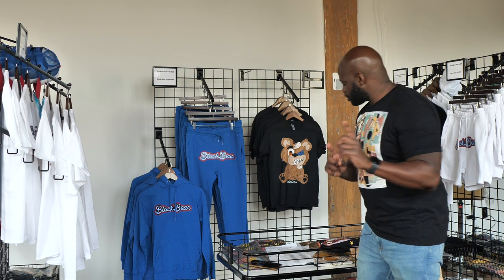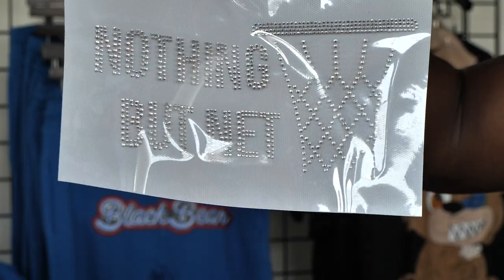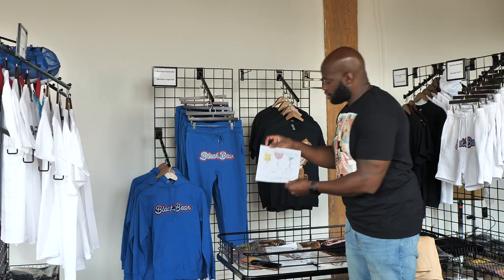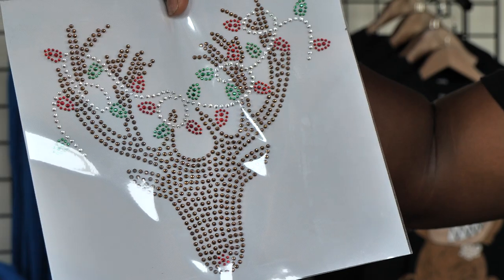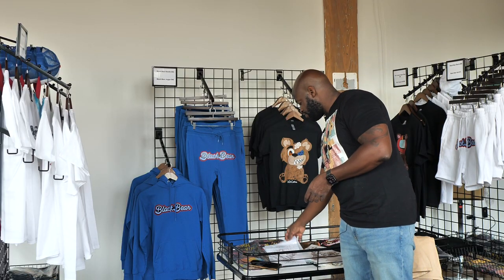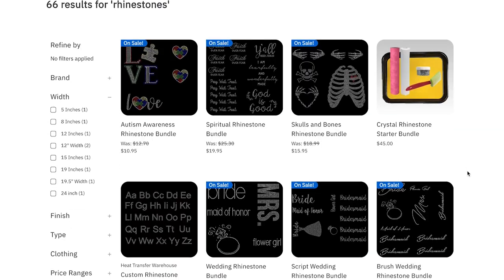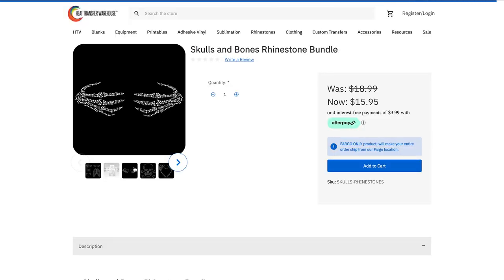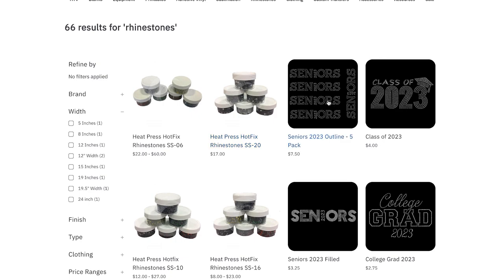Let me show you guys — Heat Transfer Warehouse has these templates that you can buy. These are rhinestone templates. They have so many available on their website that are already made and ready to purchase, as well as rhinestone packages where you can purchase and make your own template. We're going to get into some of that in future videos.